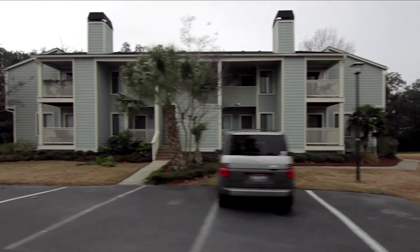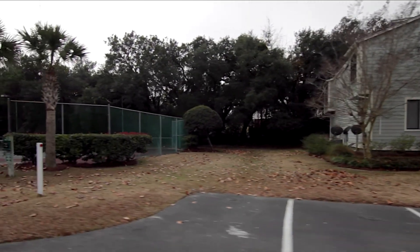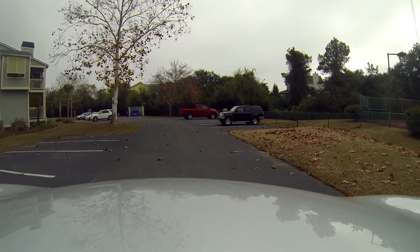You can see brand new roofs and hardy plank siding. If you're not familiar with hardy plank, it's a wood-cement composite so it won't rot and bugs don't like to eat it.